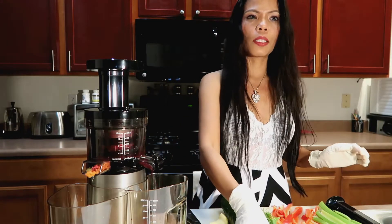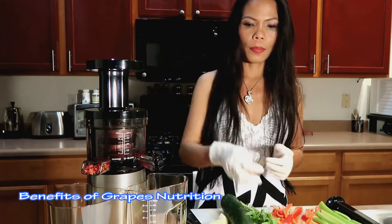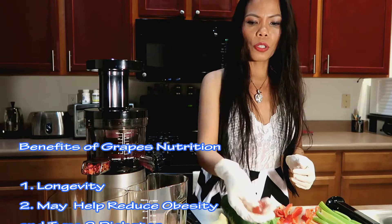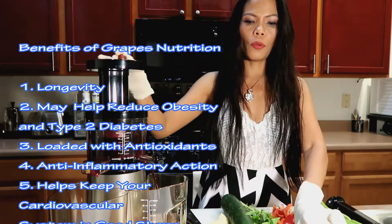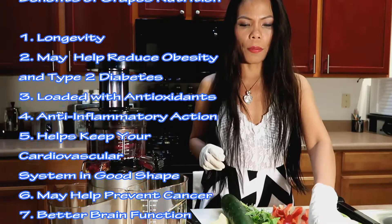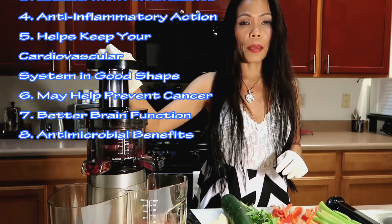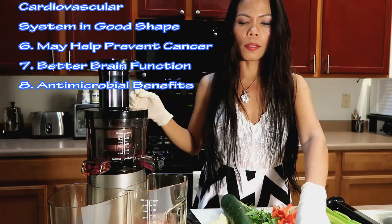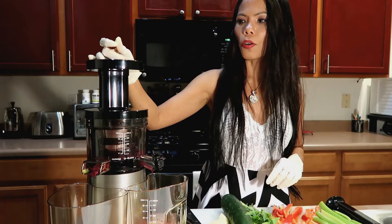Let's talk about the benefits of grapes. It's for longevity — longer life. It helps reduce obesity and type 2 diabetes, it's loaded with antioxidants, anti-inflammation, helps keep your cardiovascular system in good shape, helps prevent cancer, supports better brain function, and has antimicrobial benefits.